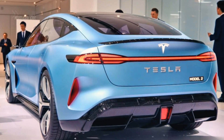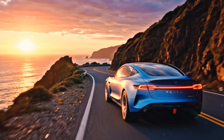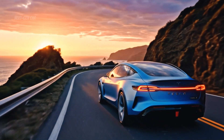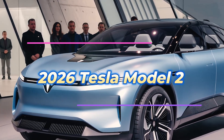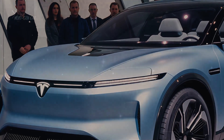The electric revolution has just reached a turning point. For years, Tesla has dominated the EV landscape with cars that blend performance, innovation, and sustainability. But now Elon Musk has done something few thought possible — he's bringing Tesla to everyone. Meet the 2026 Tesla Model 2, a car that isn't just changing how we drive, but who gets to drive.